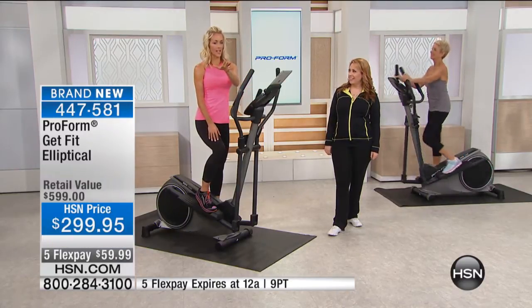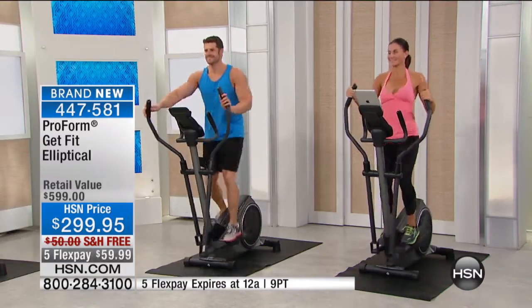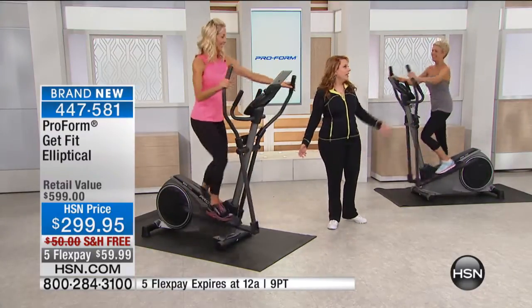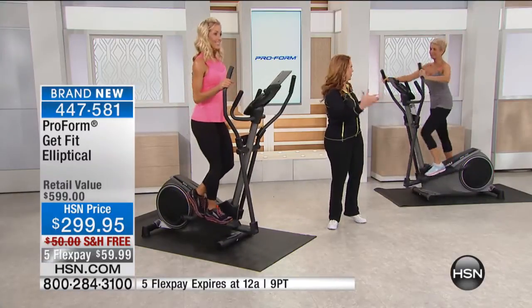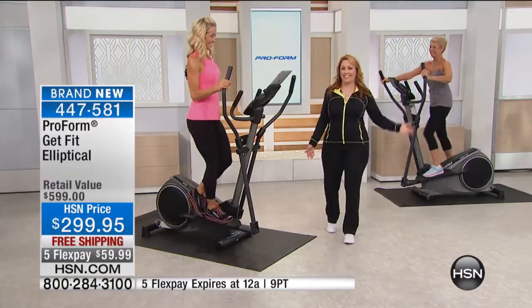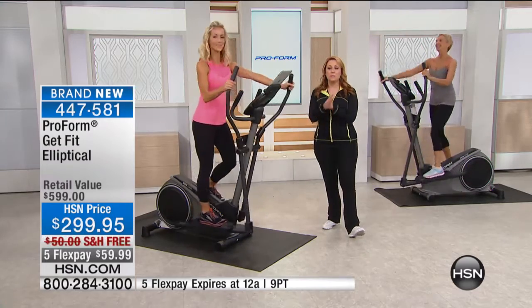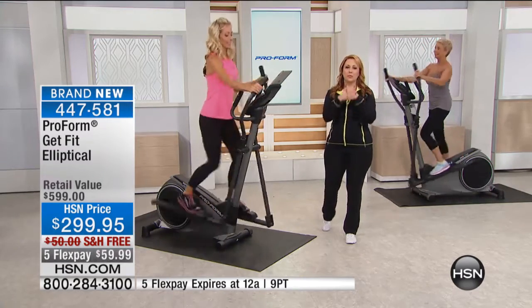You're setting yourself up for success by bringing it home. We have our models Jodi, Dustin, and Barbara showing you what's possible. Everybody inspires me. At 11 PM tonight we'll have one more show. Thank you so much for joining us — keep shopping. Three months from now, you are going to thank yourself. We're going to take a listen and hear about more people's experience with ProForm.